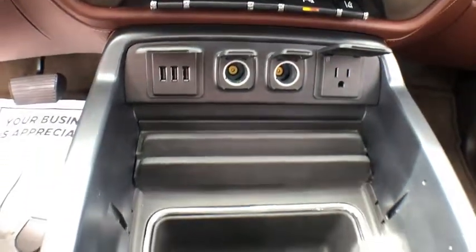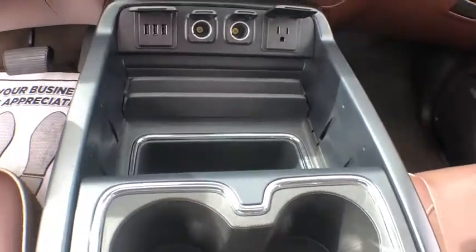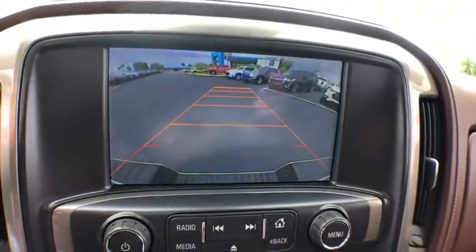Center armrest, universal garage door opener, security system, rear window defroster, fog lights. If affordable style and reliability are what you're looking for, this vehicle couldn't be more perfect. Drive it today.